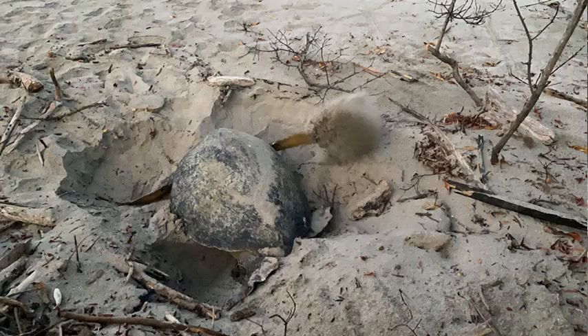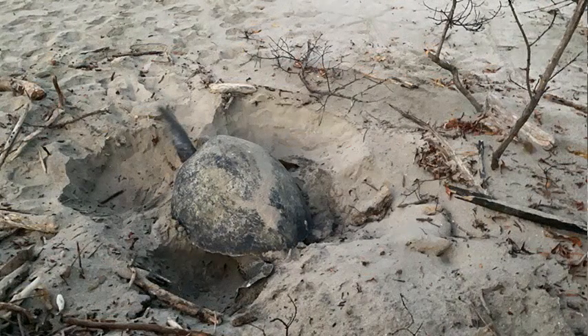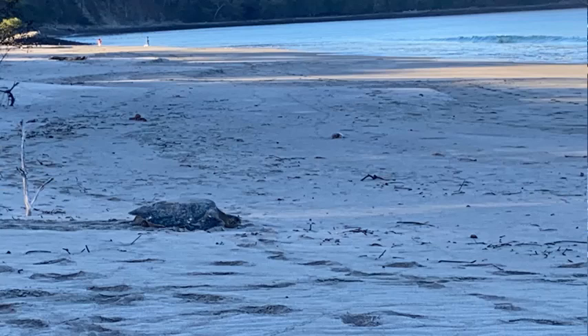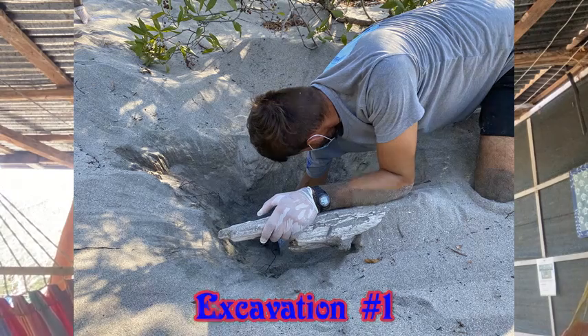Irene and Olet took the truck back to camp so they could nap and get ready. We finished up with the turtle — we measured her carapace, scanned her for any tags (the chip or metal tag), walked to the end of the beach, and then cleared off all of the tracks.